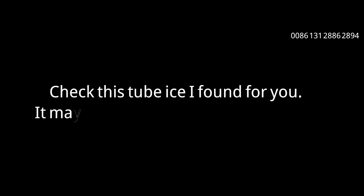Crystal thick and long-lasting tube ice is always popular and preferred. Check this tube ice I found for you — it may be suitable for your ice business.